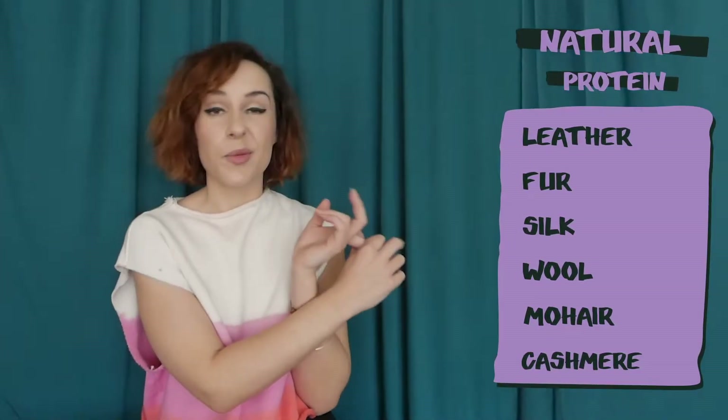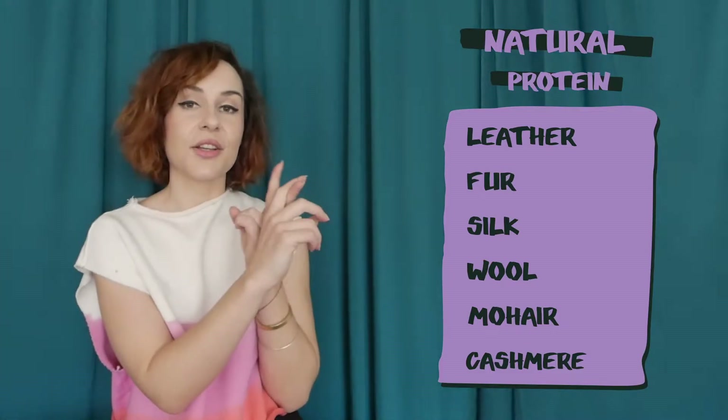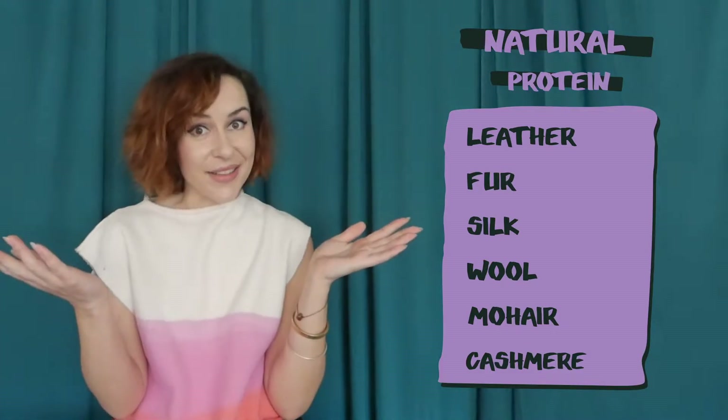There are three groups for fibers: natural, regenerated, and synthetic. Natural fibers are renewable and biodegradable, and they often retain the properties of their origin. If that was an animal, it was a protein fiber. This includes leather and wool, but also silk.